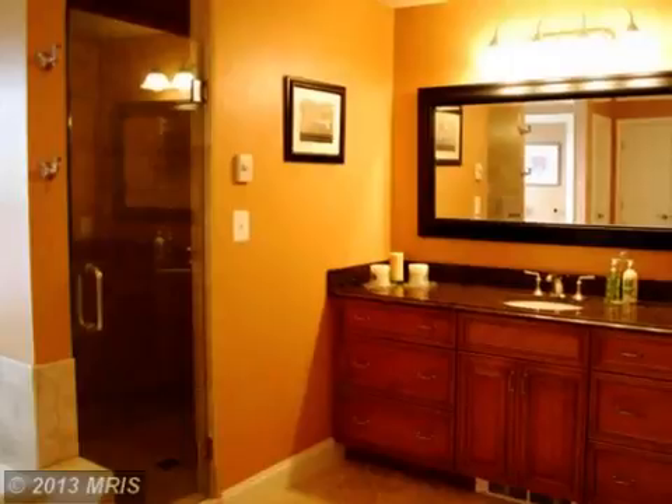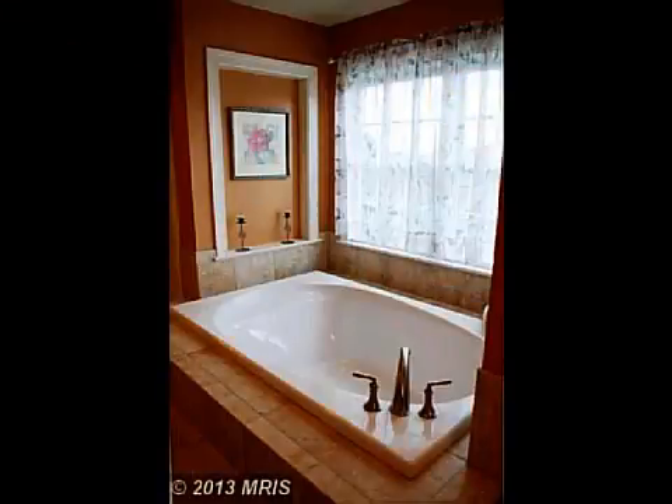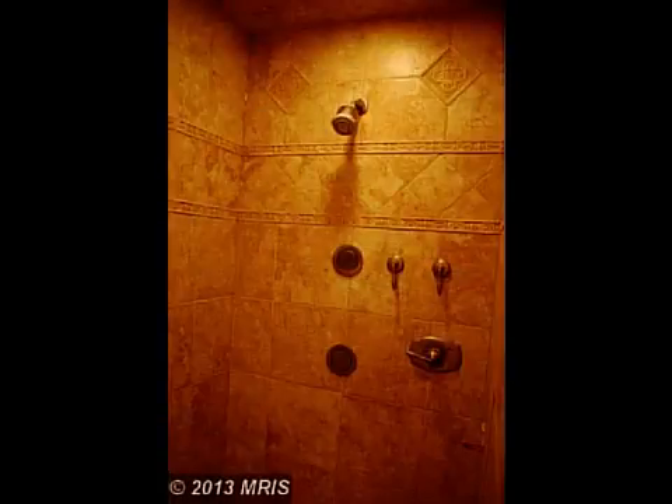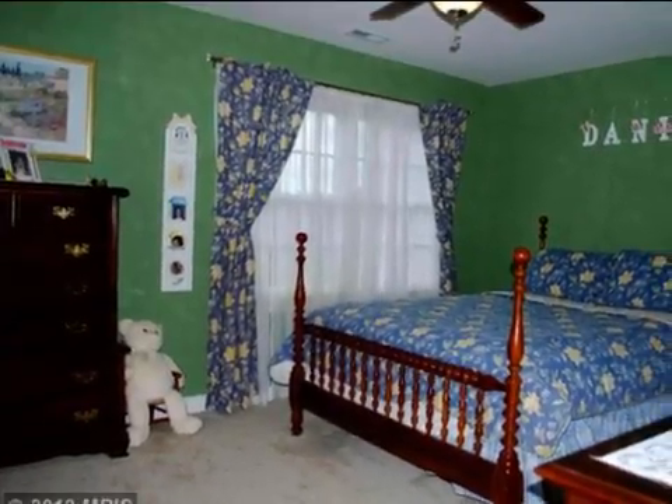Here we are going on the outside of the bedroom. After a walk-in, I'm going to park in the basement. We want to go to the inside of the bedroom.